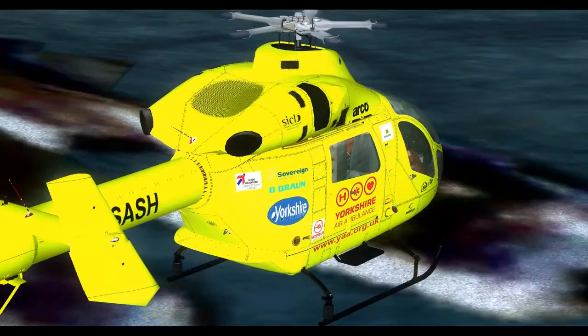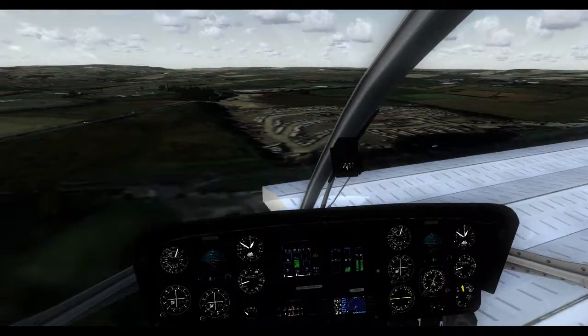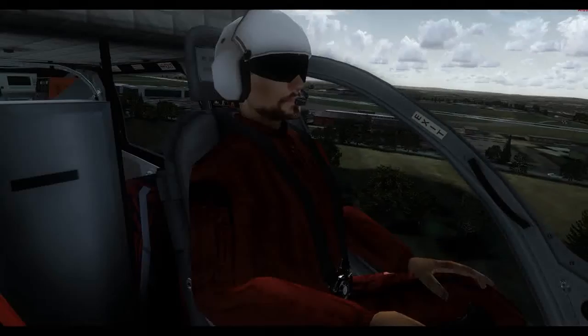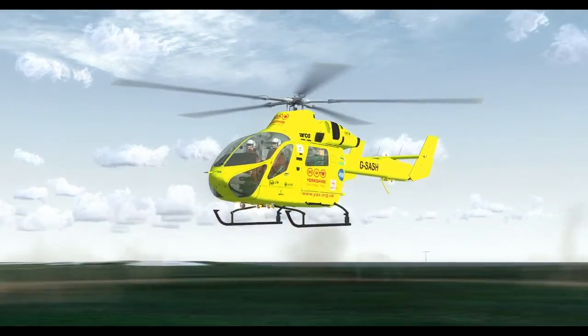Stand clear everybody. It covers some of the UK's most rugged landscapes, turning roadsides into operating theatres and town centres into helipads. And every day the HeliMed team's skill, speed and courage is saving lives.